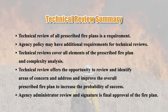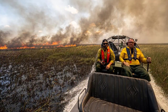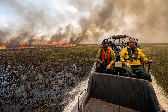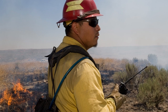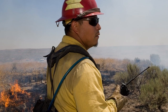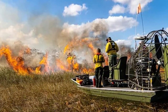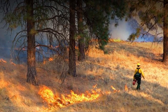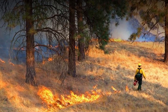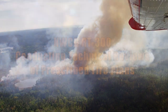In summary: technical review of all prescribed fire plans is a requirement, and agency policy may have additional requirements. Technical reviews cover all elements of the prescribed fire plan and complexity analysis. The technical reviewer should be objective and ideally have separation from the prescribed fire plan development, such as being employed by a different agency, and should offer an unbiased and honest review. Technical reviews offer the opportunity to identify areas of concern and improve the overall prescribed fire plan to increase the probability of success. The agency administrator review and signature provides the final approval of the prescribed fire plan.